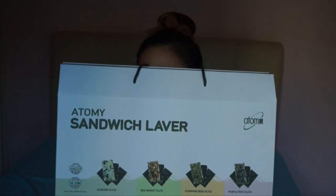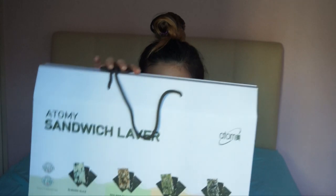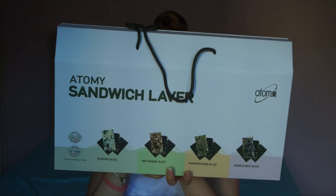So, fancy packaging. This is seaweed. It's probably my brand - I'm not sponsored by the way, but I thought I should do this video because the things on the seaweed are pretty interesting. So the first one we have: almond slice, red wheat slice, pumpkin seed slice, and purple rice. What is purple rice?